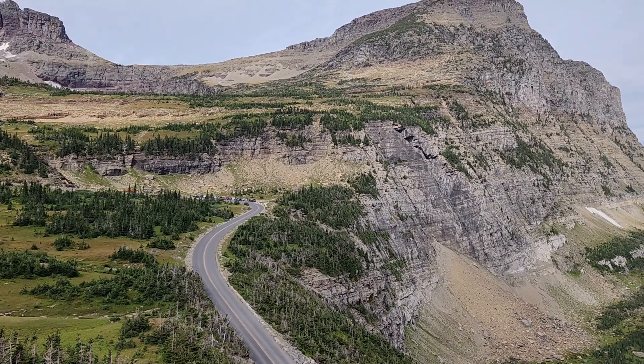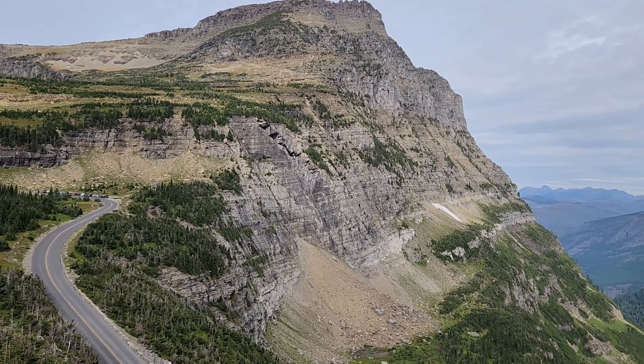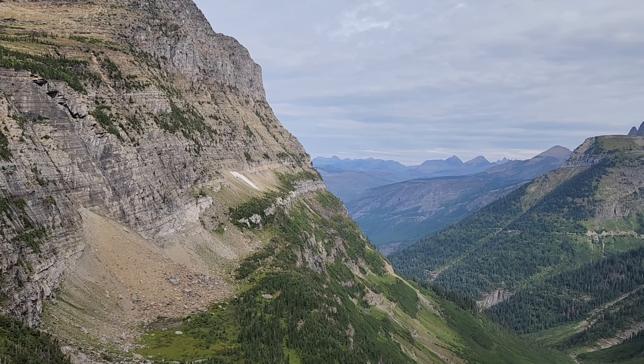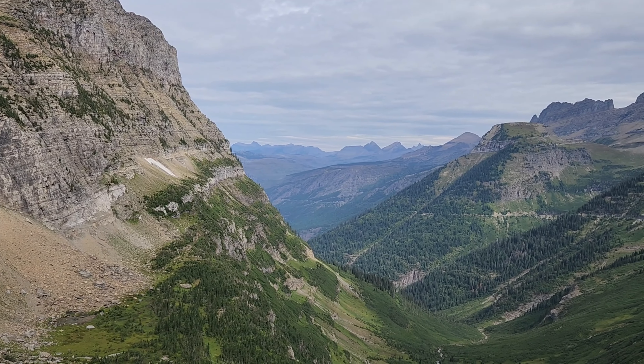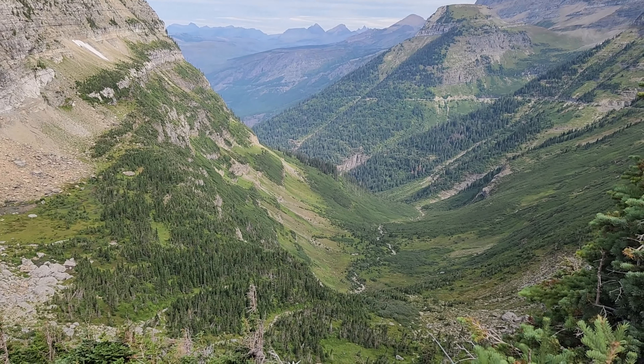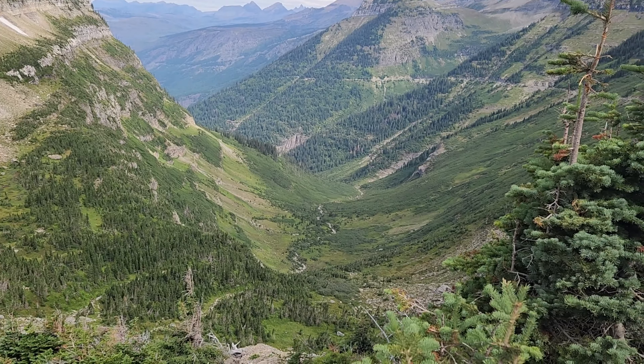We chose to go on the High Line Trail. The High Line Trail is a challenging 12-mile one-way hike starting at Logan Pass and ending at the Loop. This scenic hike follows a path high above Going to the Sun Road, eventually straddling the Continental Divide and passing Granite Park Chalet.